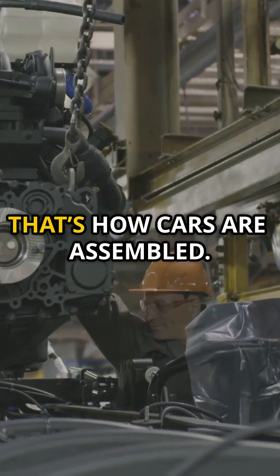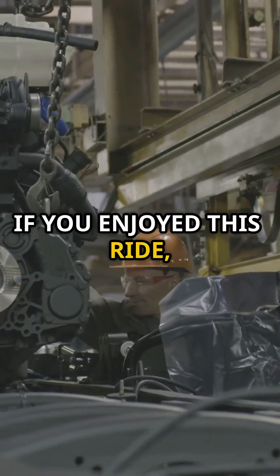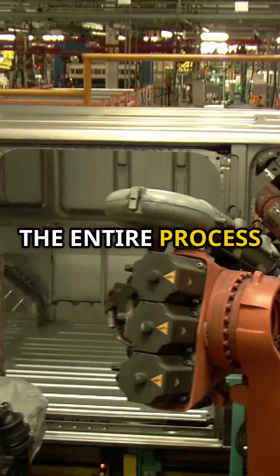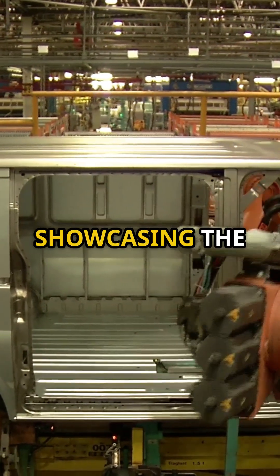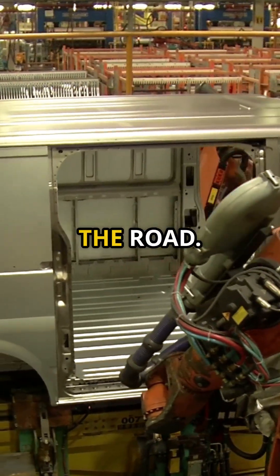And there you have it — from start to finish, that's how cars are assembled. Pretty cool, right? Hit that like button if you enjoyed this ride, and subscribe for more behind-the-scenes looks. The entire process is a testament to human ingenuity and technological advancement, showcasing the incredible journey from raw materials to a fully functional vehicle ready to hit the road.